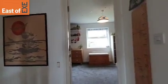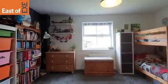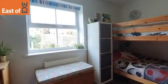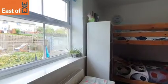Up onto the first floor and we're straight into bedroom three. This is a lovely double-sized room, and it looks out across the rear garden.